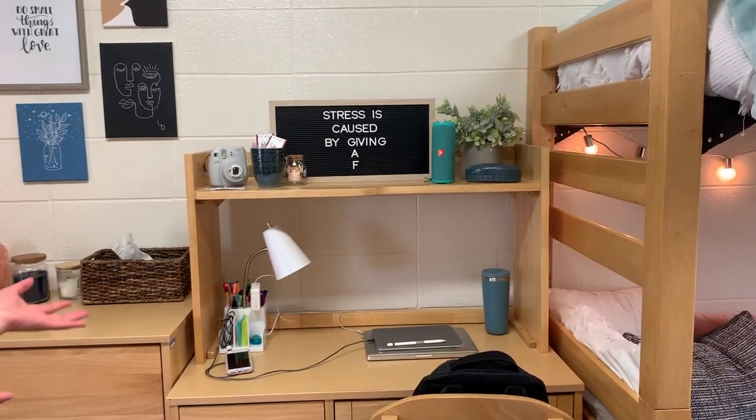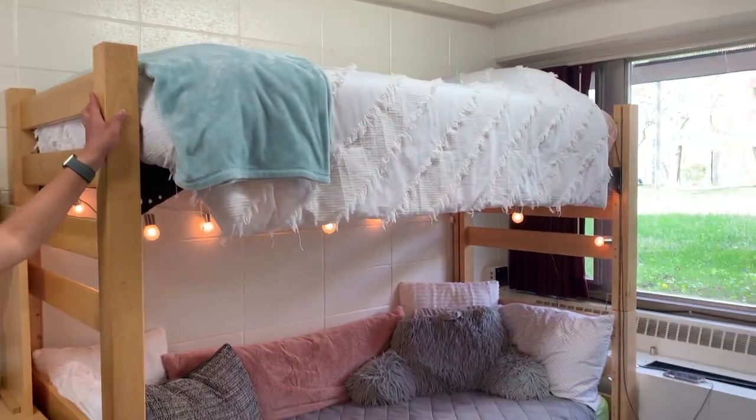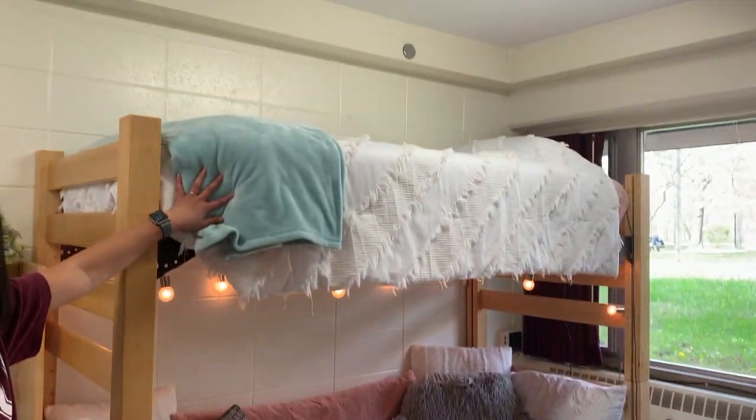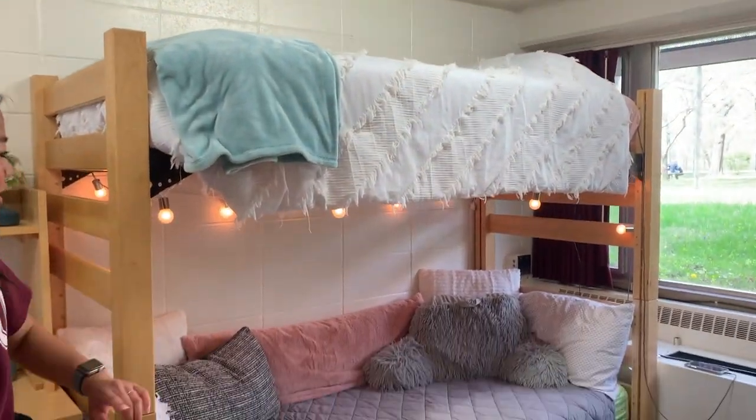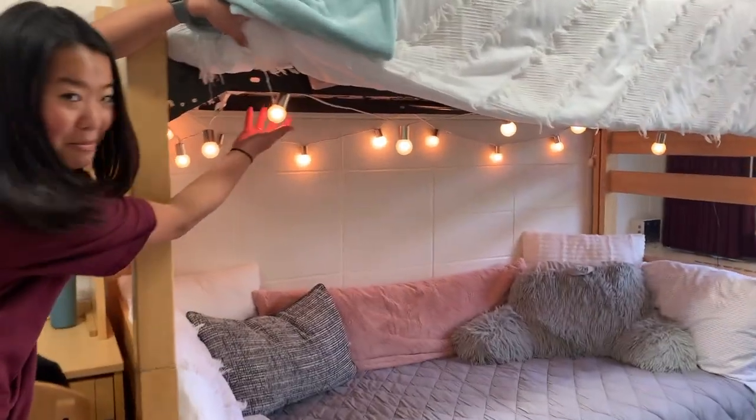This is just where I do most of my homework. Then here's my bunk bed — I usually sleep up top and sometimes nap on the bottom. And this is my couch with cute lightbulbs — fits the vibe.